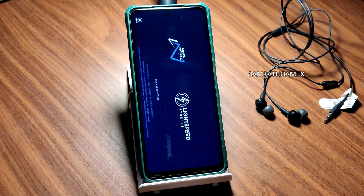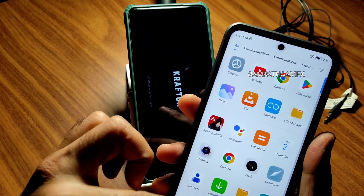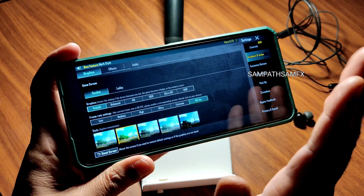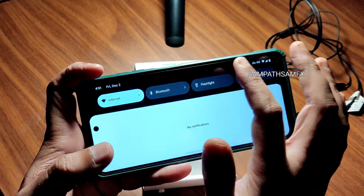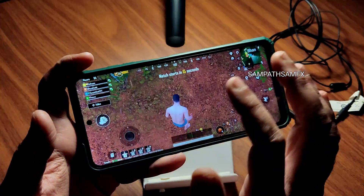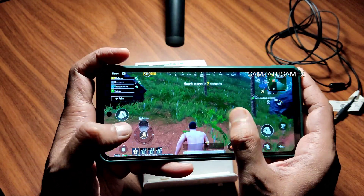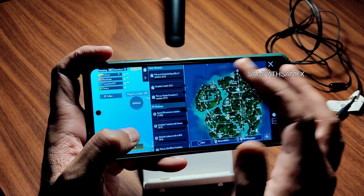Gaming was tested with BGMI and Apex Legends. Keep in mind this is the POCO X3, not a flagship like the K50i, so the experience will differ. Graphics are set to smooth plus 90 FPS — to enable this, go to Miscellaneous settings as shown earlier. Whether you play a game, watch a video, or use the quick settings panel, it is very, very smooth.